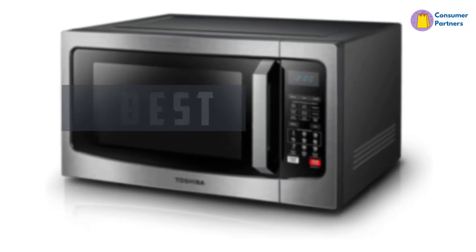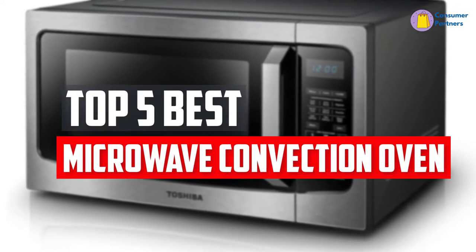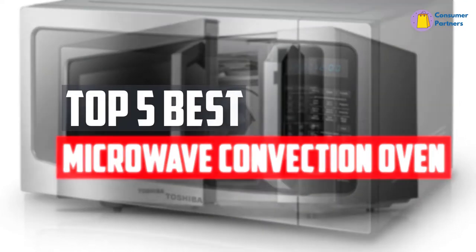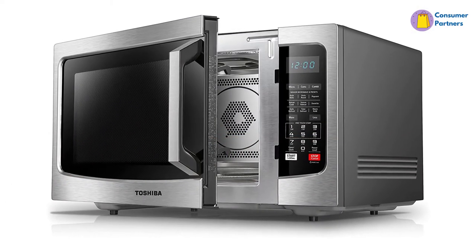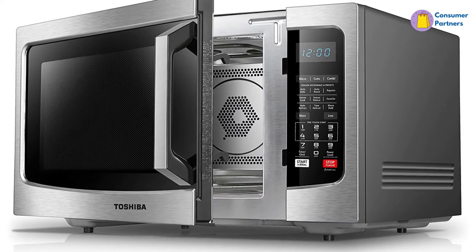In this video, we will look at the 5 best microwave convection ovens available on the market today. We made this list based on our personal opinion, hours of research, and customer reviews. We've considered their quality, durability, features, and more.